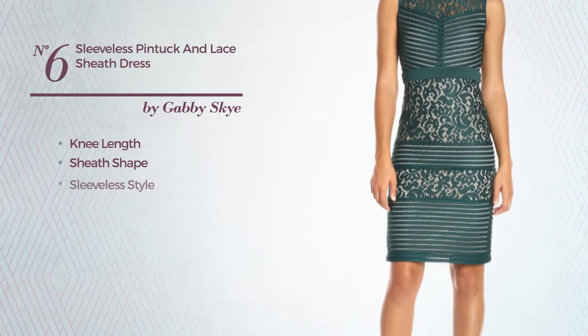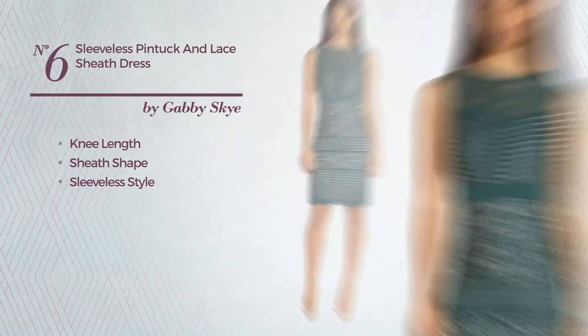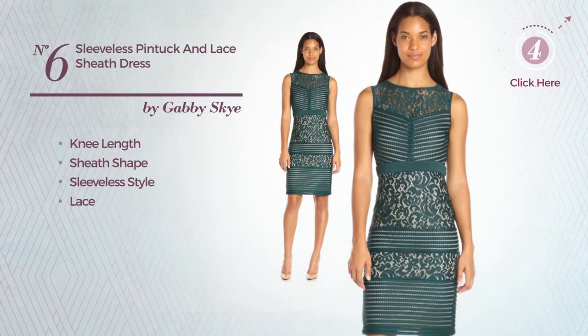Number 6: knee length sheath dress, featuring sleeveless style and accented with lace. Available only in this color.